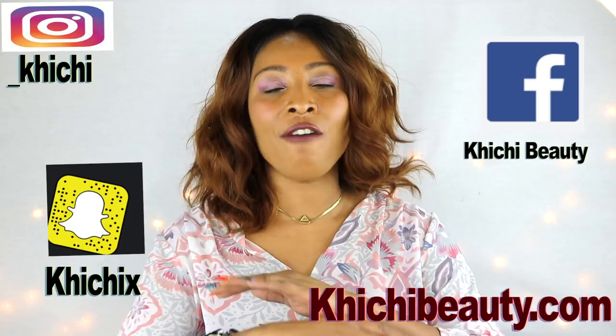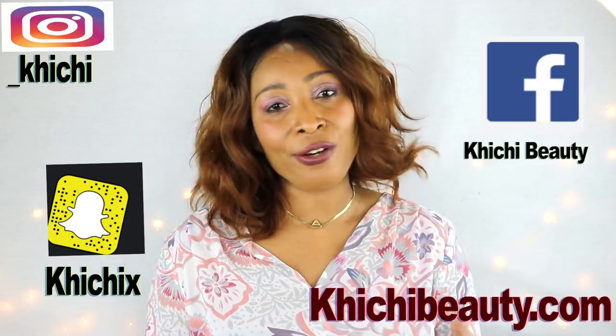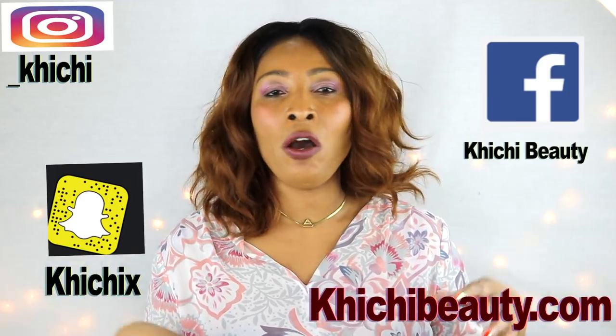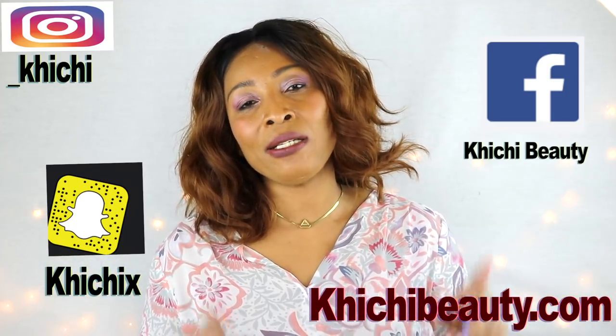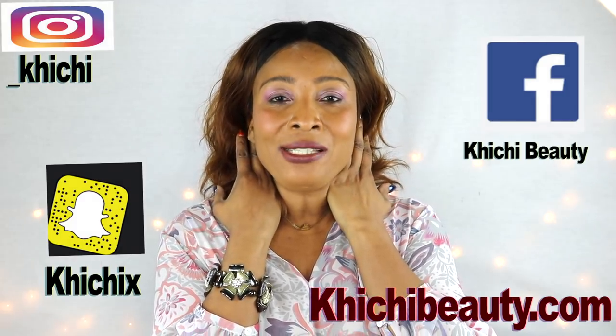Hi everyone, welcome to my channel and welcome to today's video. Today I'm going to go through a list of products that I personally use on my skin to have my skin looking younger, fresher, brighter, wrinkle-free, and tighter. People often say I don't need these remedies, but without them my skin would not be looking the way it is. So today I'm going to show you the many things I personally use to keep my skin fresh and radiant.